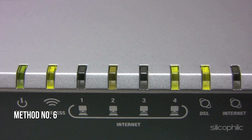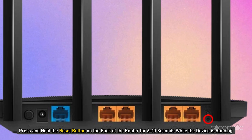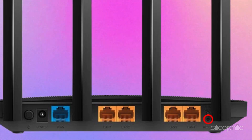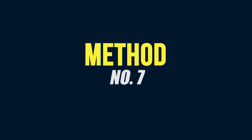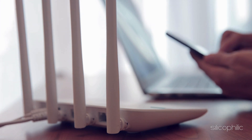Method six: Reset the router. Press and hold the reset button on the back of the router for six to ten seconds while the device is running. This will restore the router's factory settings, so you will need to reconfigure it afterwards.